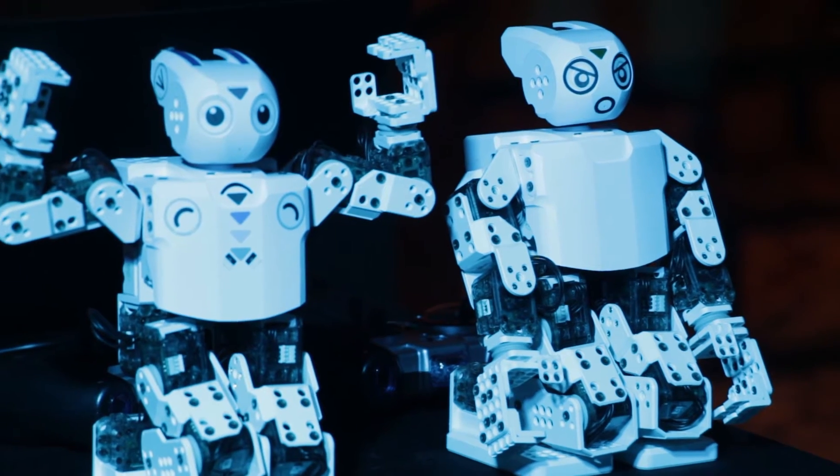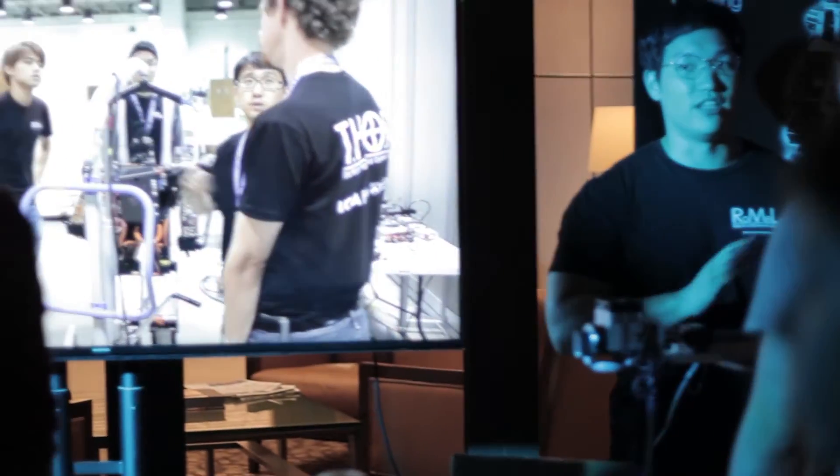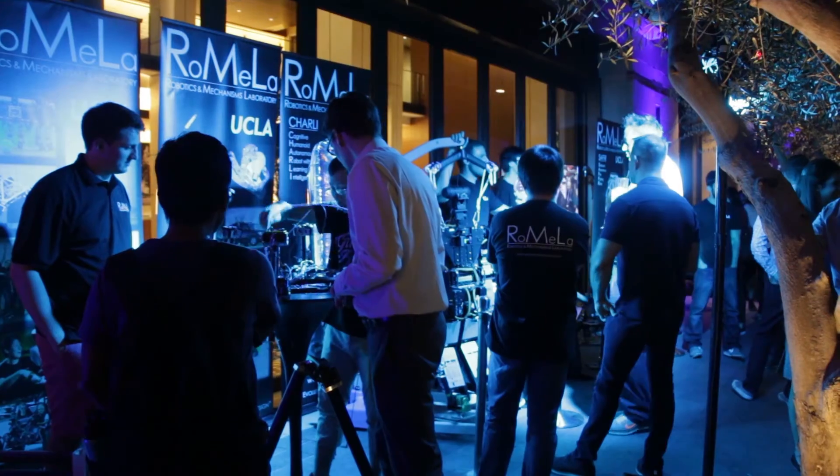I was kind of disappointed where I came from — there wasn't really much robotics opportunity — but I never let my dream down. I came here to UCLA, applied to Dr. Hong's lab, and got in. I'm really excited to be here.